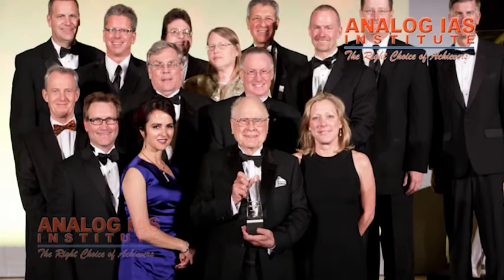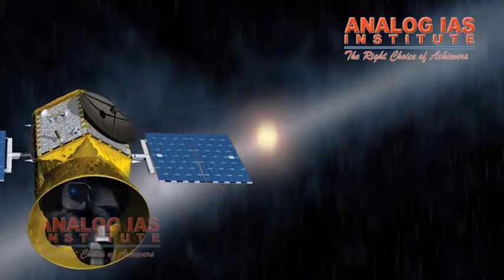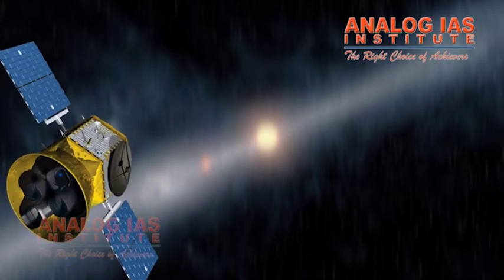There were definitely challenges, but Kepler had an extremely talented team of scientists and engineers who overcame them. Four years into the mission, after the primary mission objectives had been met, mechanical failures temporarily halted observations.